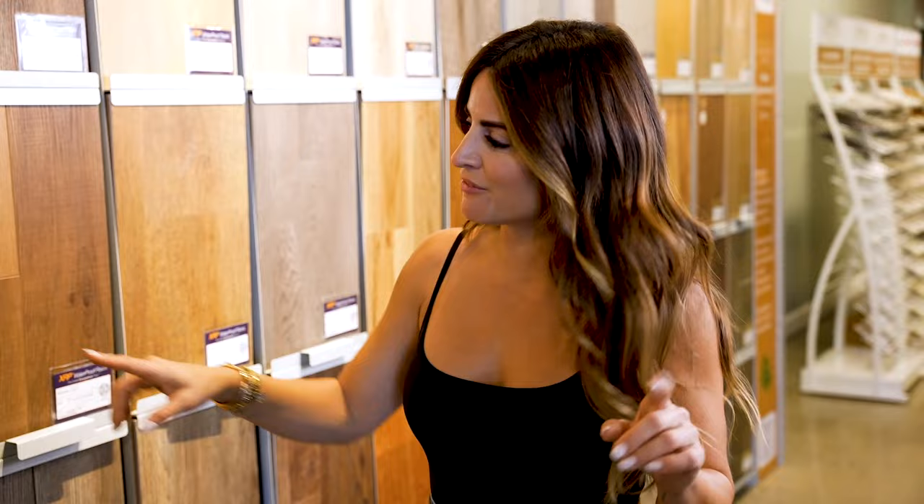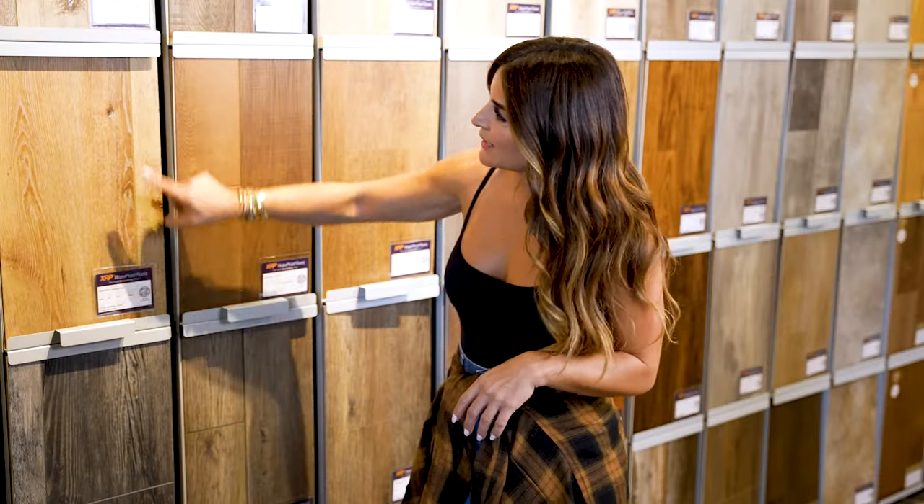A few of my favorites are Antique Pine and Finish Pine. I use them, have them in my own personal home. They're low-maintenance and they look like a million bucks.